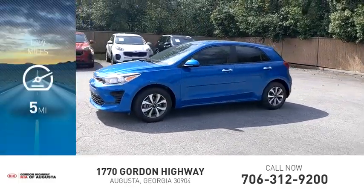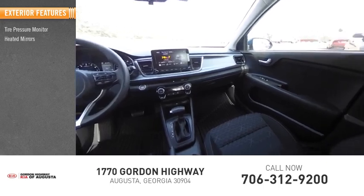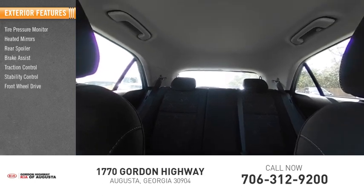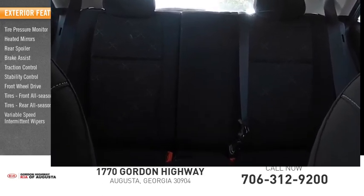This vehicle has less than 100 miles. Here are some of this vehicle's great options: tire pressure monitor, heated mirrors, rear spoiler, brake assist, traction control, stability control, FWD, front all-season tires, rear all-season tires, and variable speed intermittent wipers.